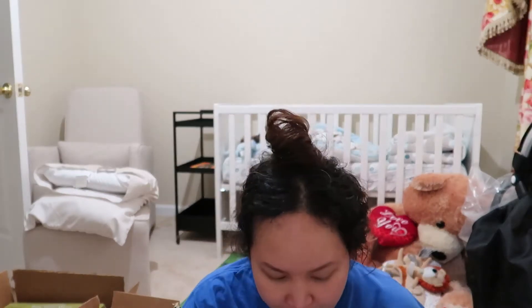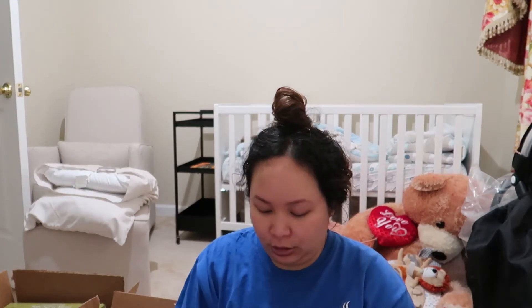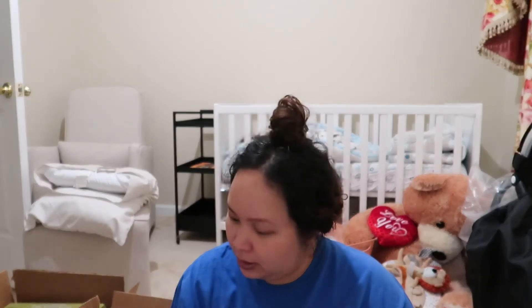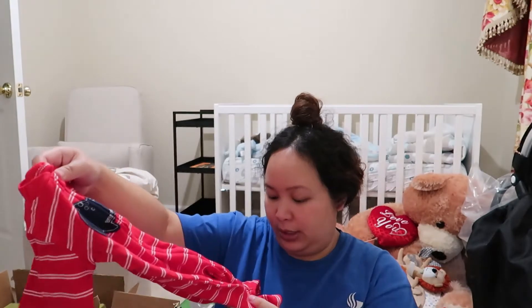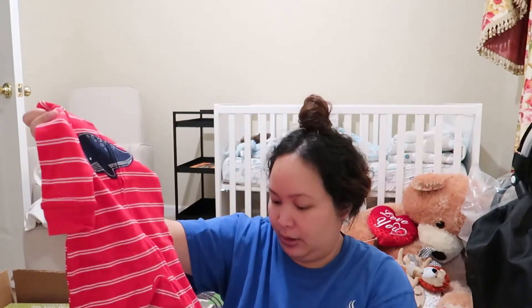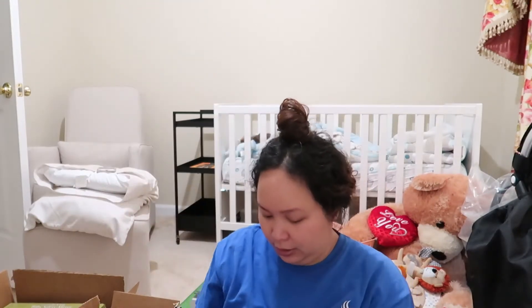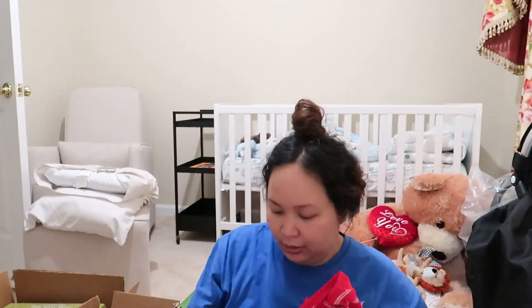These are some PJs right here — Simple Joys again. They had a lot of Simple Joys Carter's on the Prime Day sale, which is why so many of the items I got are from that brand. These are zero to three months. Oh, they zip both ways! They zip top to bottom and bottom to top — so that's great. If I had known that from the picture I would have gotten more.